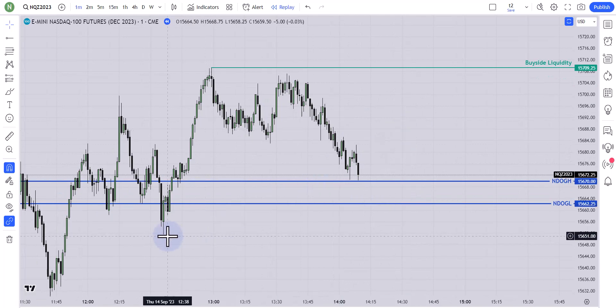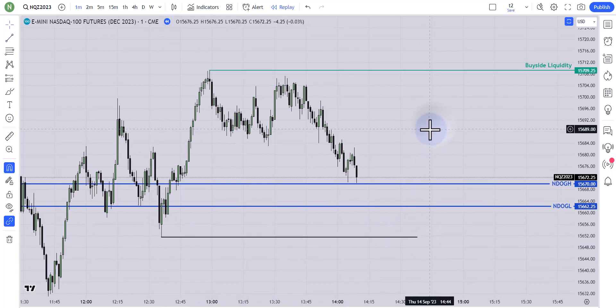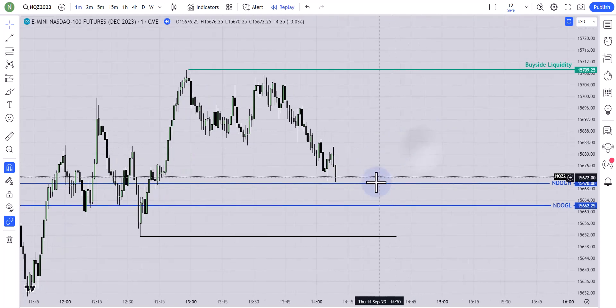I'm using replay mode so I can explain everything I was thinking at that specific moment — I think that's very helpful for you guys. When I saw price here, I was waiting for it to come back to this new day opening gap, and after that I was expecting a market structure shift. Let's see what price did.